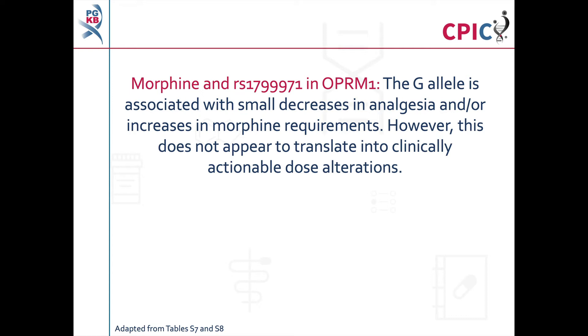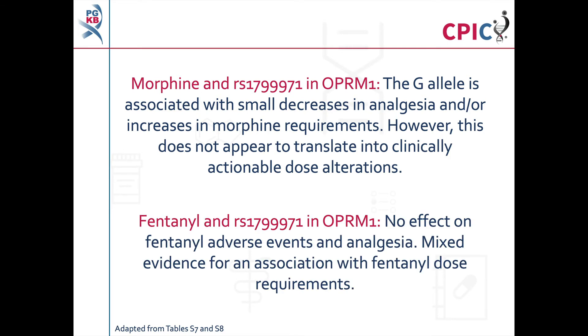RS1799971 is a commonly studied variant in OPRM1, also referred to as the A118G variant. In studies of this variant and morphine, the G allele was associated with small decreases in analgesic response or small increases in morphine dose requirements. However, the size of this effect is so small that it cannot be translated into clinically actionable dose alterations. Studies of RS1799971 and fentanyl have found no effect of this variant on analgesic response and mixed evidence for an association with dose requirements.